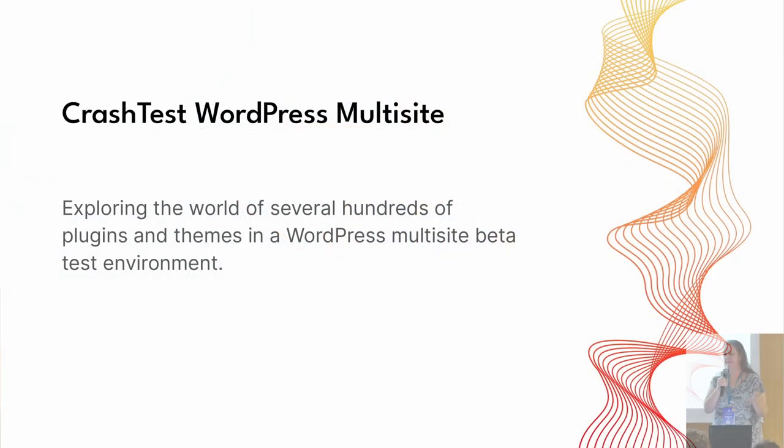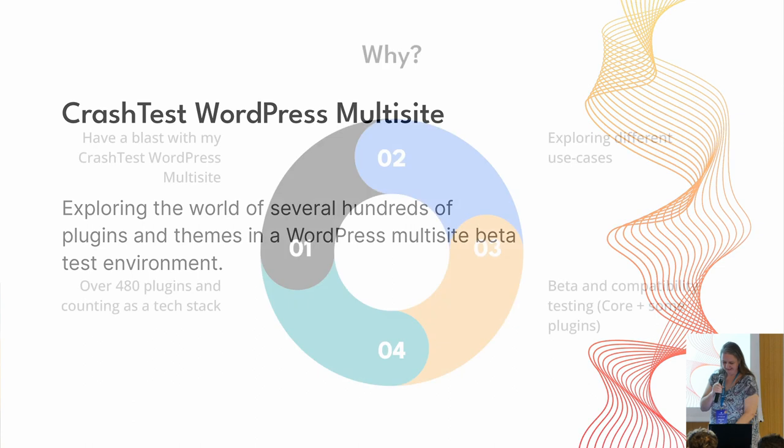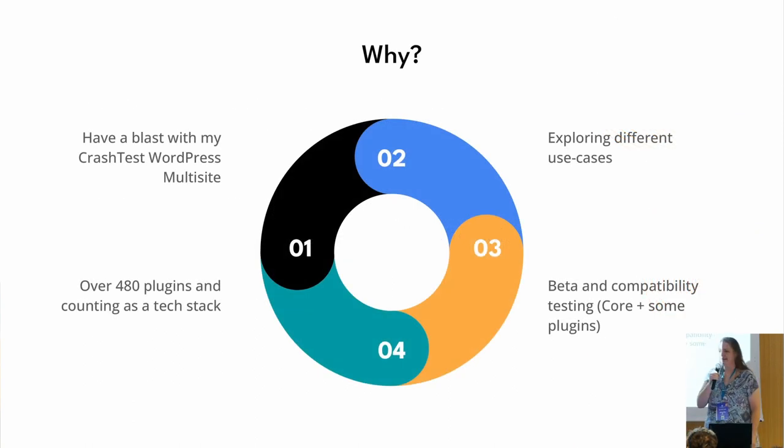This is going to be fast because I only have 10 minutes. I'm going to present my monster website — a crash test multi-site running on beta with almost 500 plugins. The first thing is why, and why it's useful to me, and what could be useful for you as well. It was to have fun — some years ago I said, okay, that could be fun if I install all the plugins I have access to in one big huge multi-site.